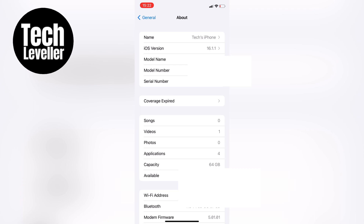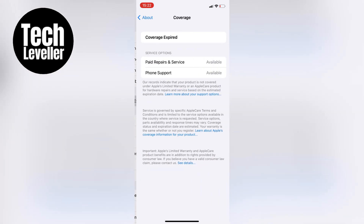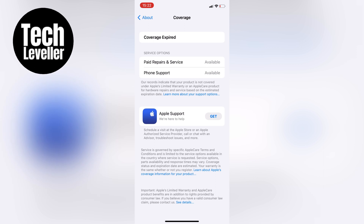Once you're in the About section, look for Coverage. If your iPhone coverage is still valid it will show you an expiry date. However, if it's expired it won't tell you when it actually expired.